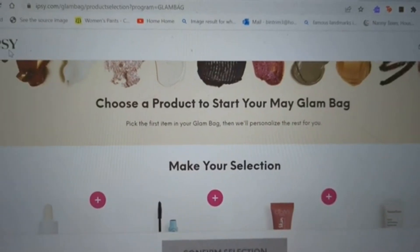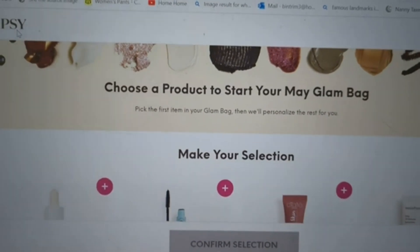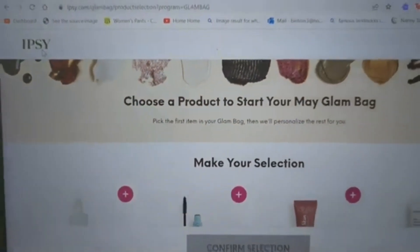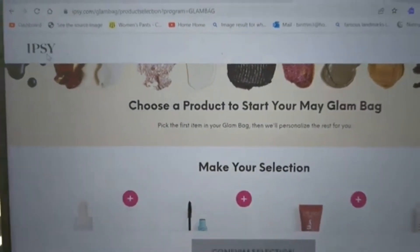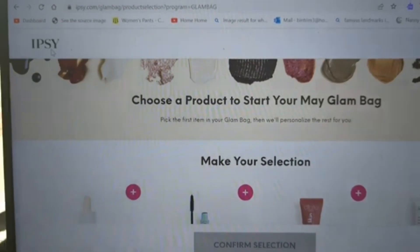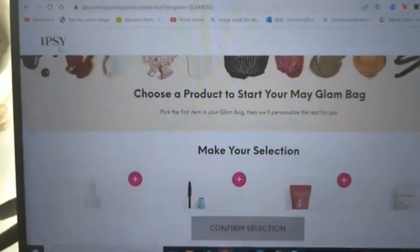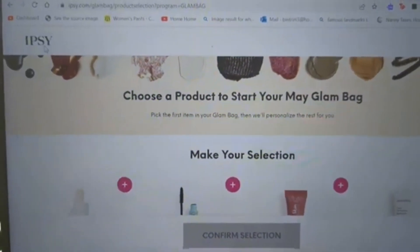Hey, it's Katie and welcome to my corner of the world. It is choice day for the Ipsy Glam Bag — just for the Glam Bag. The BoxyCharm by Ipsy and the Icon Box will choose on May 2nd. So today we are just choosing for the Glam Bag. Normally this would be my Glam Bag, but this month I'm choosing for my daughter Emily.